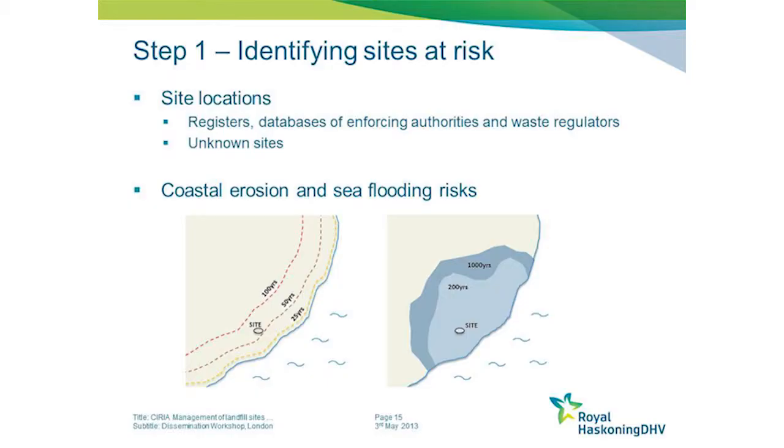But if you don't yet know about a site or whether it's at risk, there are two pieces of information you need. You overlap these two and you can see whether your site needs to be considered further. Many permitted sites and areas designated as contaminated land are already covered in existing databases and registers by the enforcing authorities and the waste regulators.